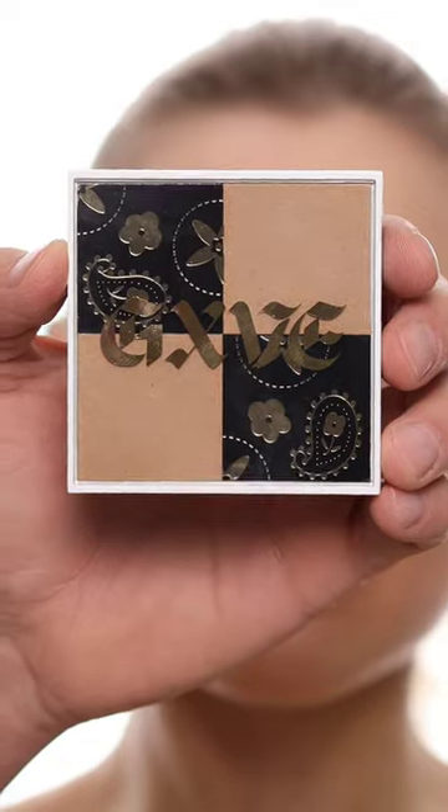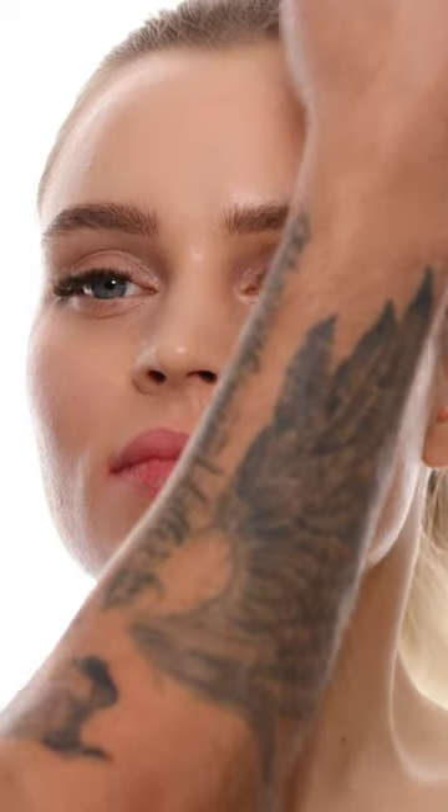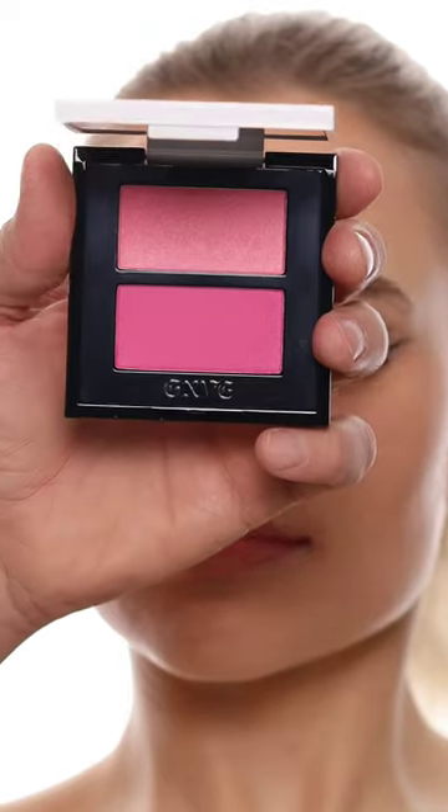These are some of my favorite products from Give Beauty by Gwen Stefani. The first is this duo bronzer — one is a cream and one's a powder. I like to press the cream on first and then set it with the powder so it lasts all day.